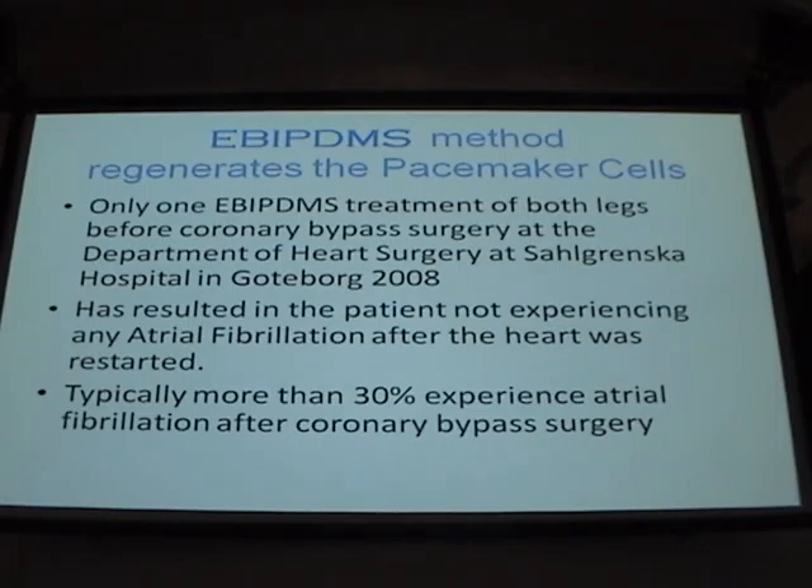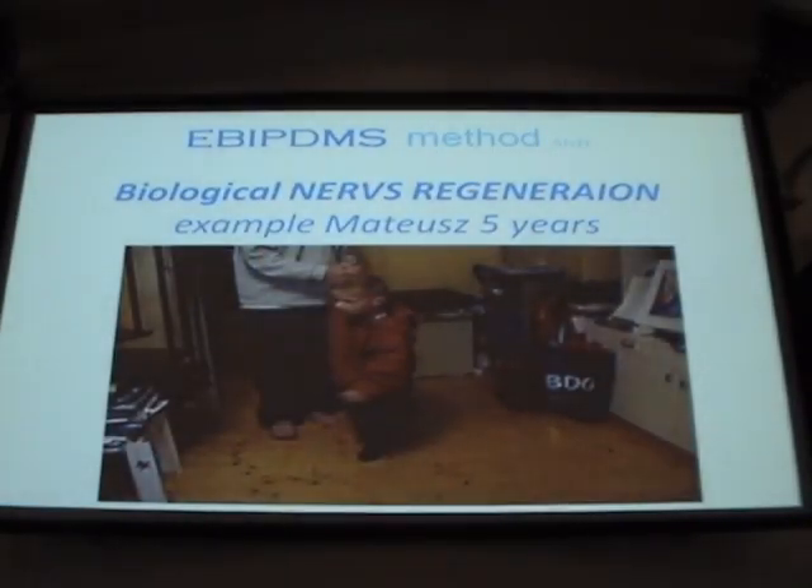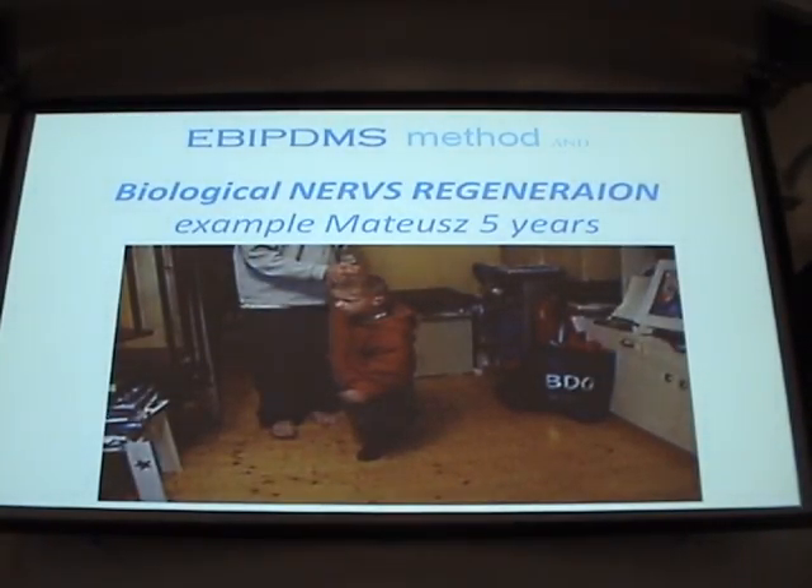I also used it in heart surgery — just one treatment before bypass. It helped. After bypass there was no heart fibrillation.